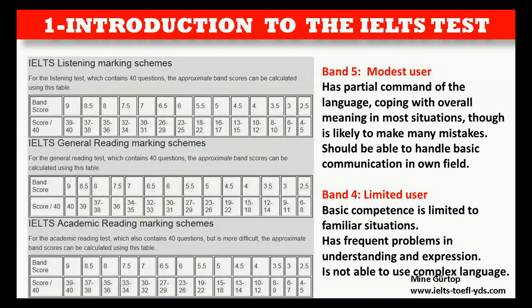Band 5 — Modest User: Has partial command of the language, coping with overall meaning in most situations, though is likely to make many mistakes. Should be able to handle basic communication in own field. Band 4 — Limited User: Basic competence is limited to familiar situations. Has frequent problems in understanding and expression. Is not able to use complex language.